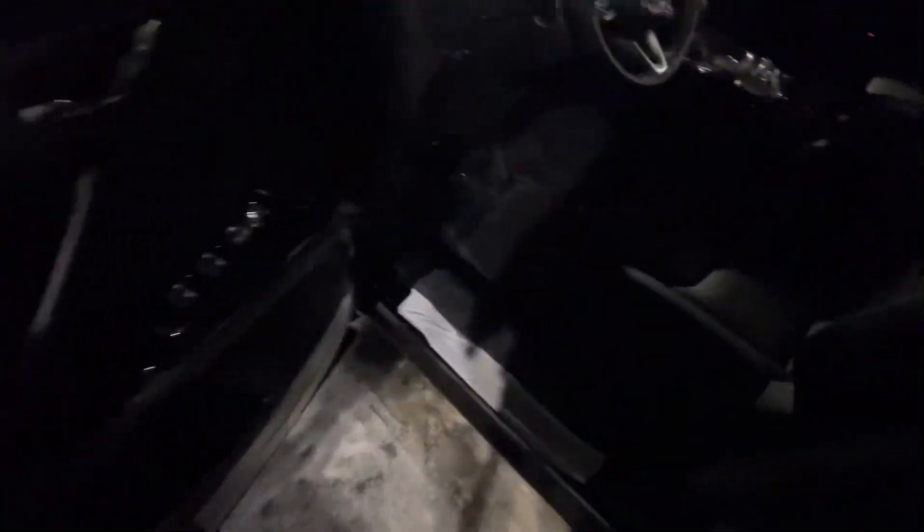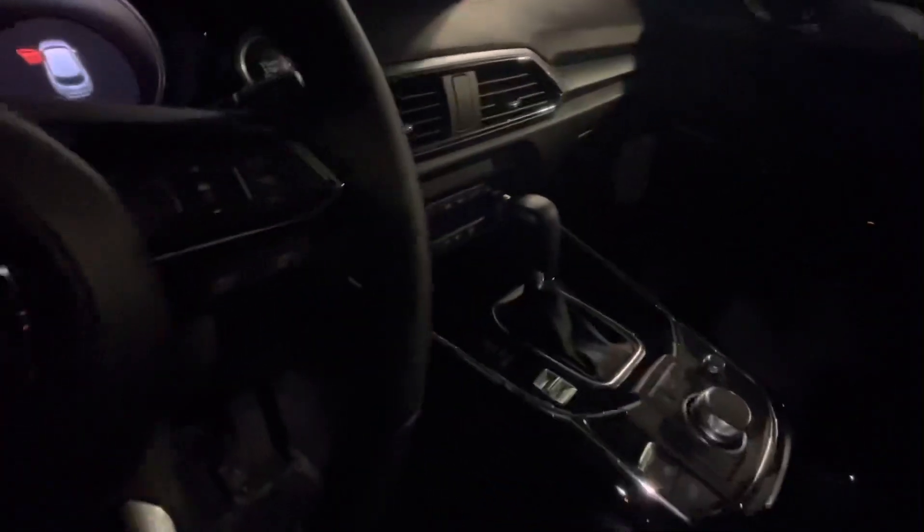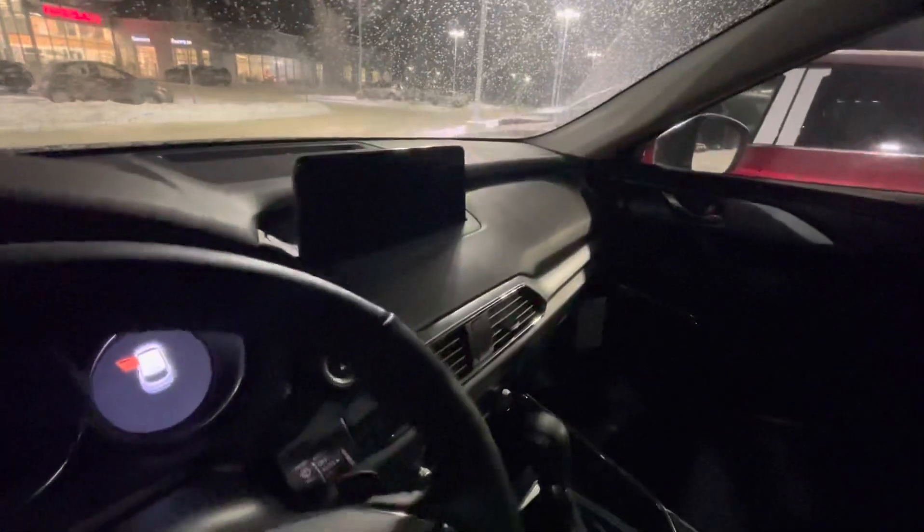Check this out. You still got power windows, locks, and power adjustment. You've got full leather interior, power adjustable seats, leather stitched steering wheel, dual zone climate control, heated seats, heated steering wheel, and an upgraded infotainment system.